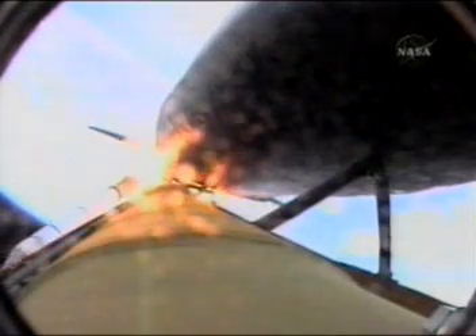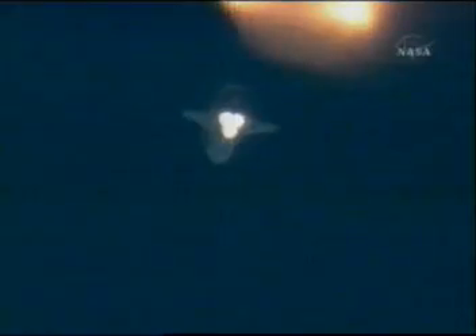One minute, 47 seconds into the flight, 22 miles in altitude, 18 miles downrange, traveling 2,600 miles an hour. Standing by for solid rocket booster separation. Solid rocket booster separation confirmed. Guidance now converging. Discovery's onboard computers commanding the main engine nozzles to swivel, aiming the shuttle for its precise target in space for main engine cutoff. We should have a good forward leg now on S-band.